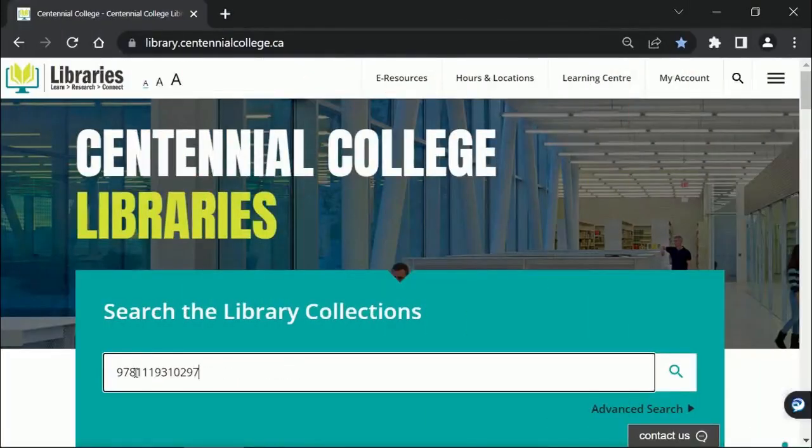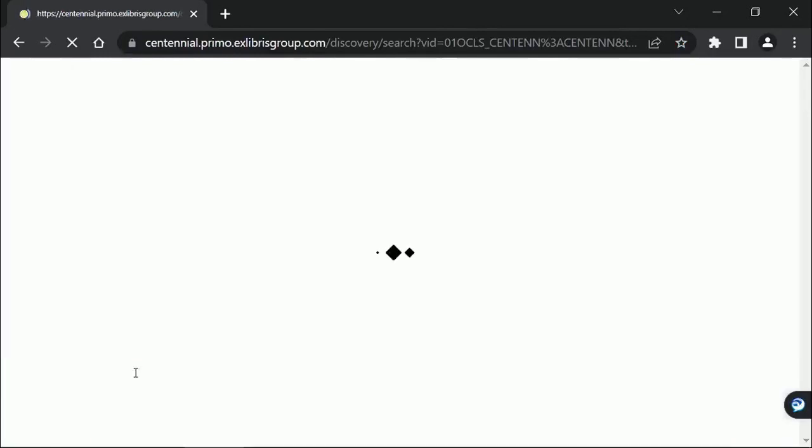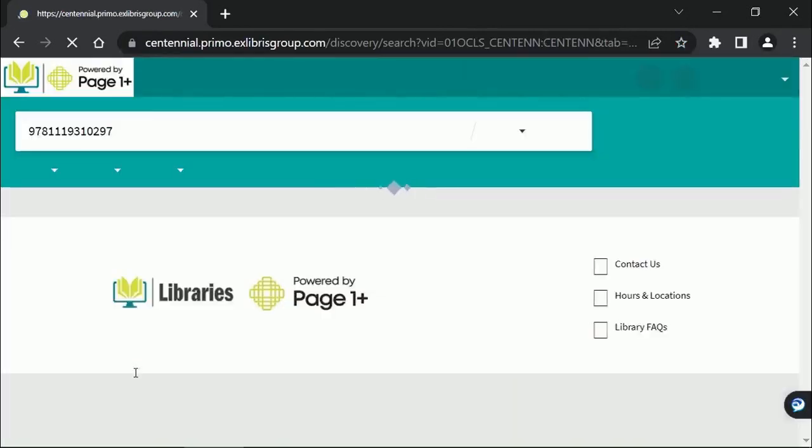On the library webpage, put your ISBN into the main search bar and hit enter. If we have the edition, the book should appear.